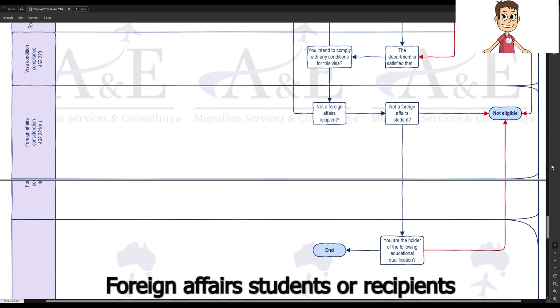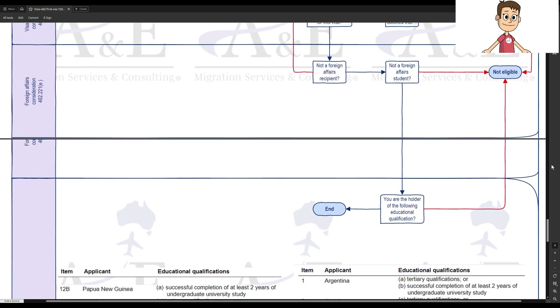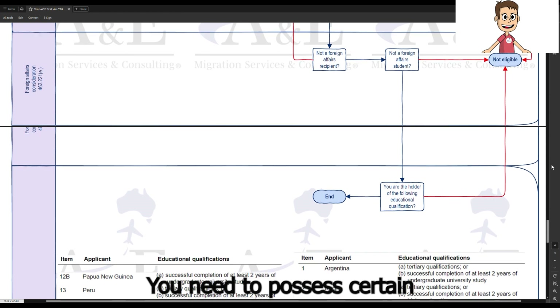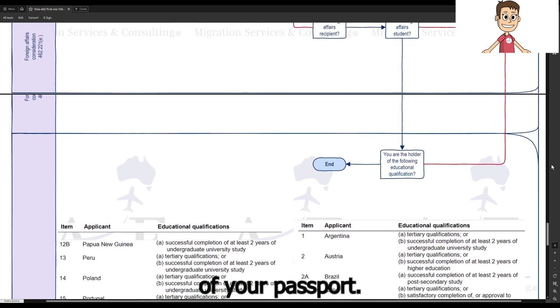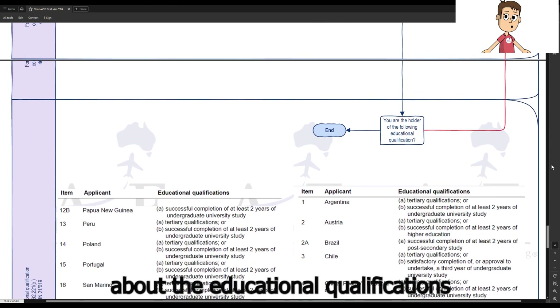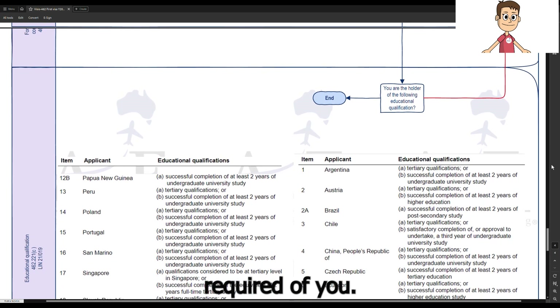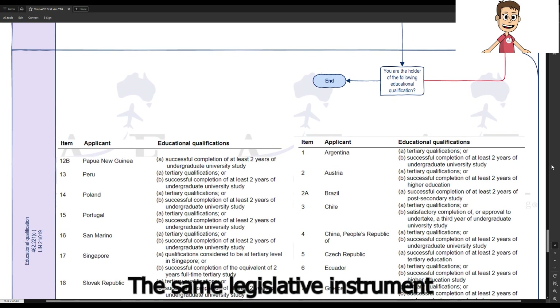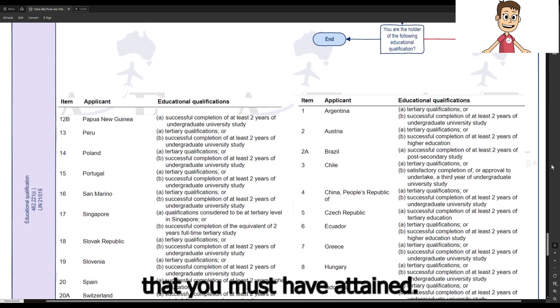Foreign affairs students or recipients are not eligible to apply for this visa. You need to possess certain educational qualifications depending on the issuing country of your passport. Please refer to the table about the educational qualifications required of you. The same legislative instrument also prescribes the education qualifications that you must have attained.